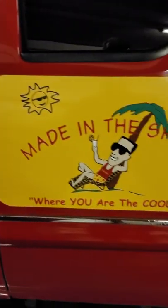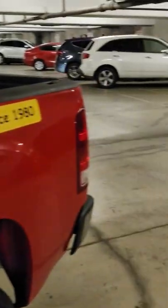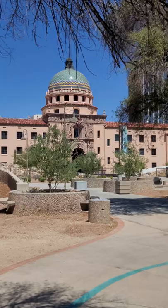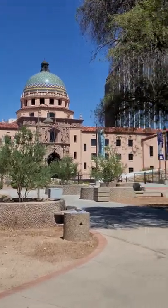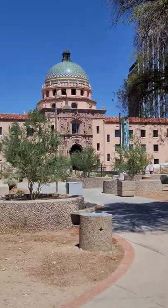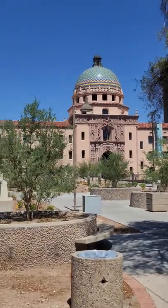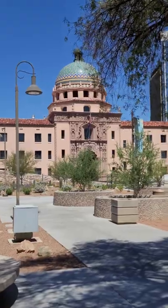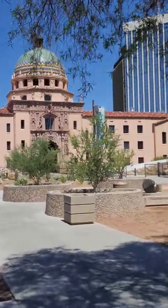So where's Made in the Shade Window Tinting today? We are at the Pima County facilities — the actual historic building. We're doing some work inside on the second floor. Let's go take a look.